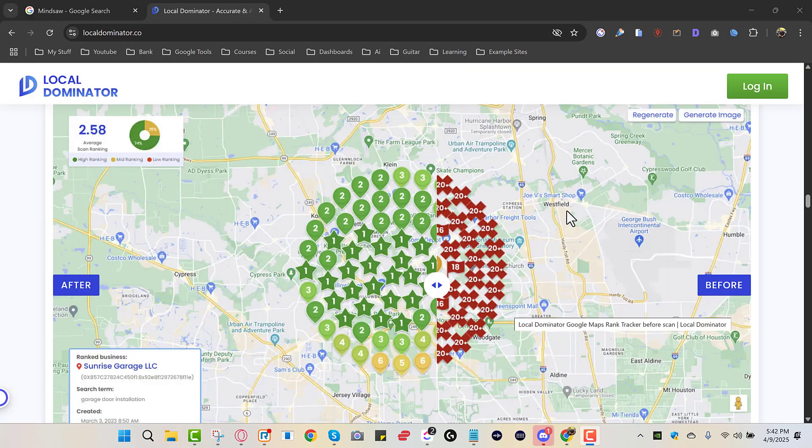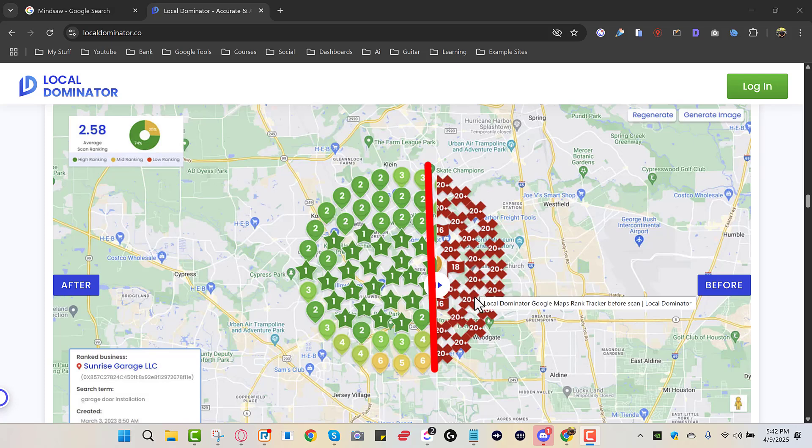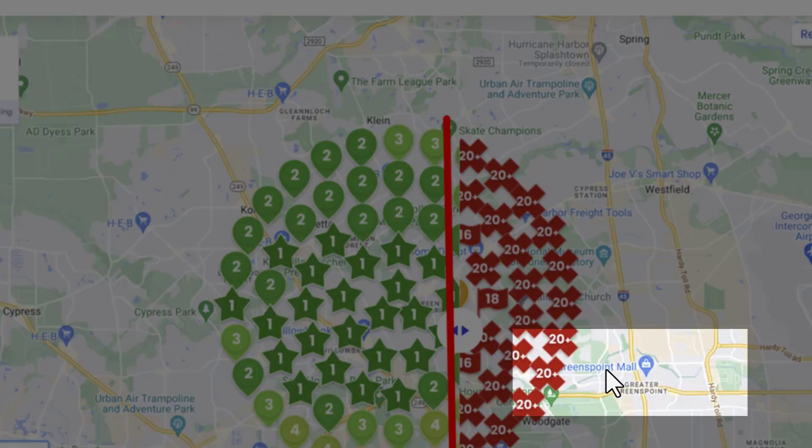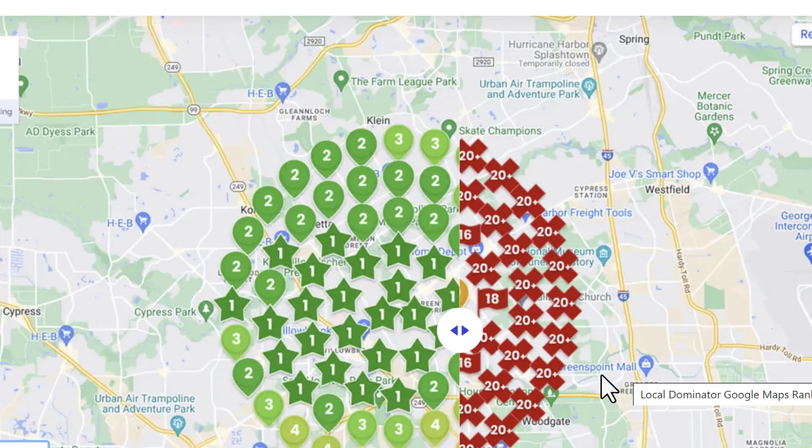This is an example of a grid map — I'm using Eldar Cohen's LocalDominator.co. I suggest you get this grid map software because it lets you know where you're ranking and where you're not. In the green section is where you're ranking; in the red section is where you're not ranking. For example, you might not be ranking near Greenpoint Mall, and you'd like to rank in that section.